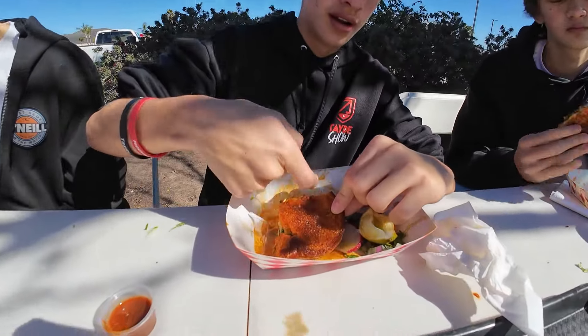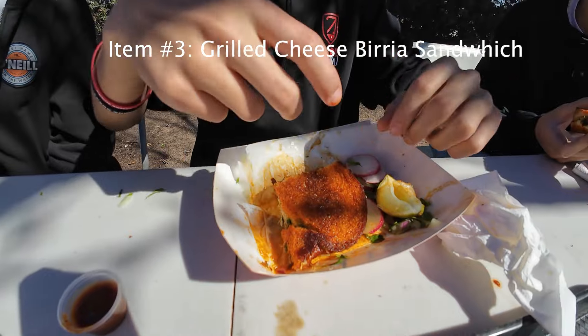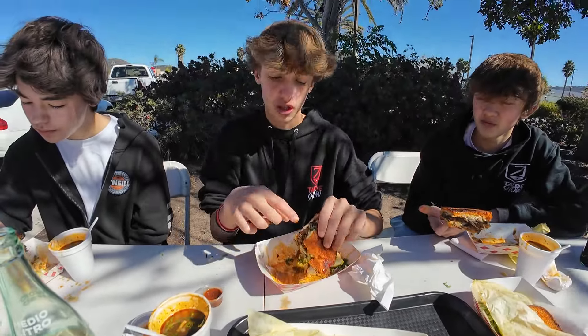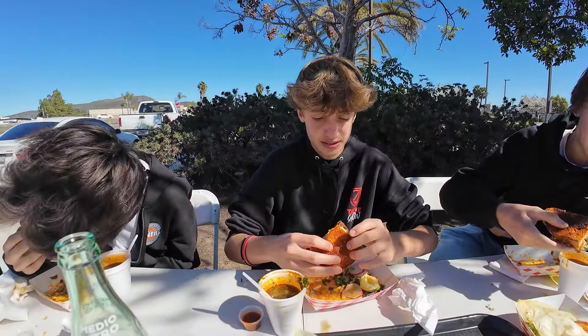Look at this grilled cheese birria sandwich — look at that crunchiness! Oh, nice and hard and crunchy. Lots of cheese in there, crispy, with cilantro and onion already in there. We're gonna dip it into the consommé and do it. Look at this cheesy bite right here — ready!